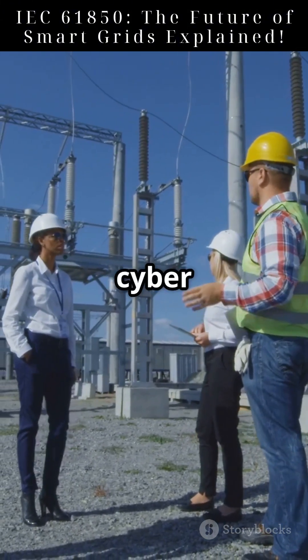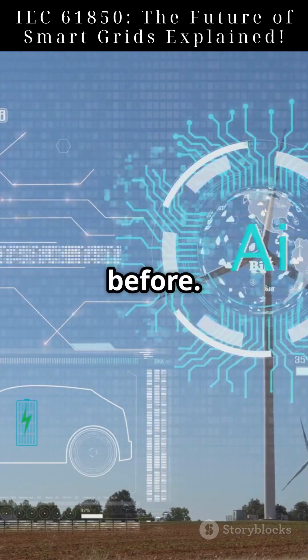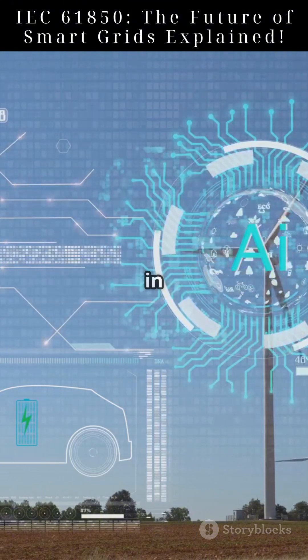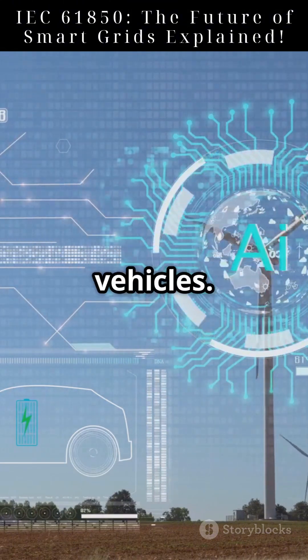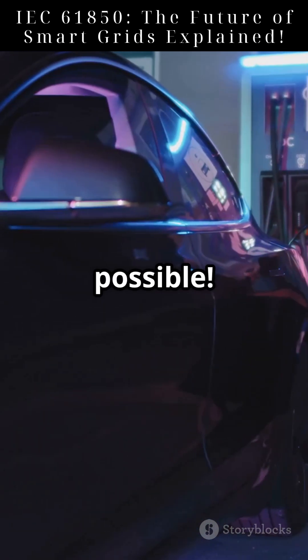The future holds stronger cybersecurity to protect against cyber threats. AI and automation will enhance efficiency like never before. It will also play a key role in integrating renewable energy and electric vehicles. Imagine a world where your car, home, and grid communicate seamlessly — IEC 61850 makes it possible.